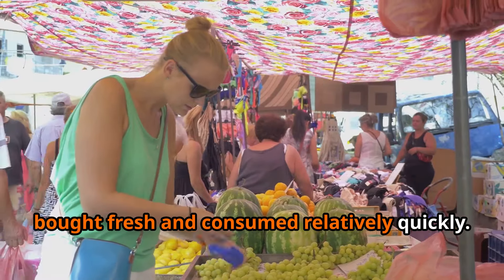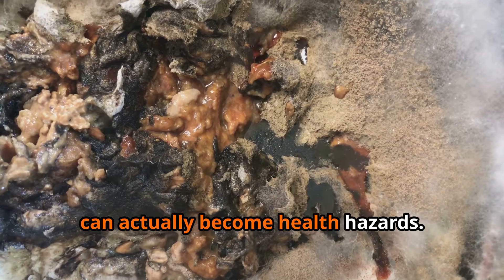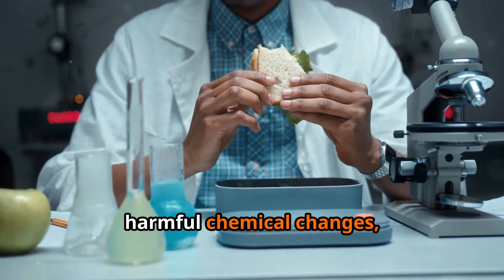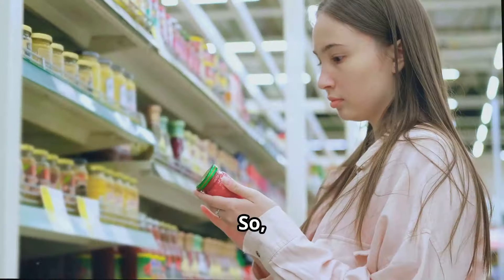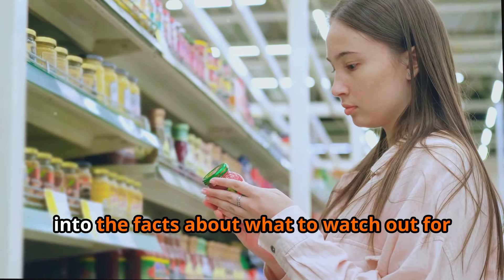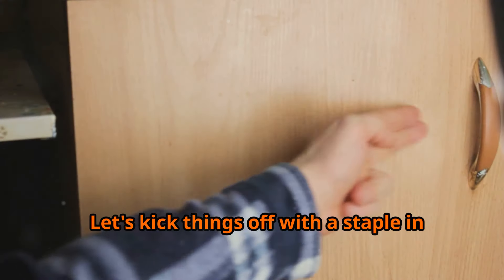But here's the thing — some foods are best bought fresh and consumed relatively quickly. Why? Well, certain products, if kept for too long, can actually become health hazards. We're talking about things like bacterial growth, harmful chemical changes, and even an increased risk of chronic diseases. So let's ditch the fear-mongering and get into the facts about what to watch out for on your next grocery run.